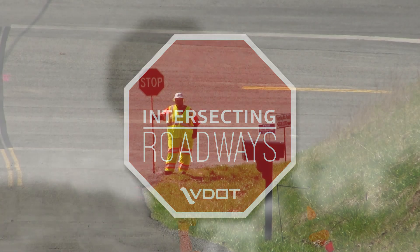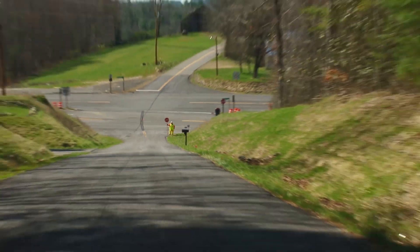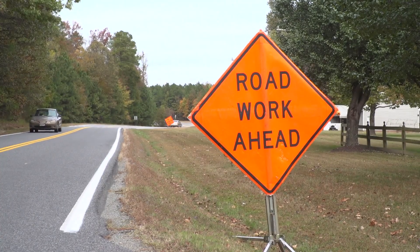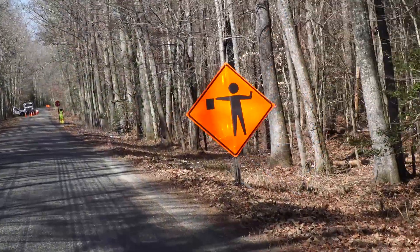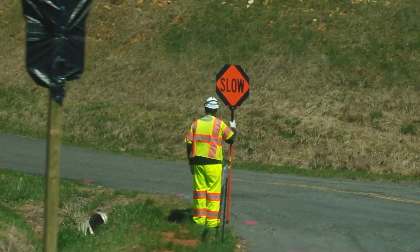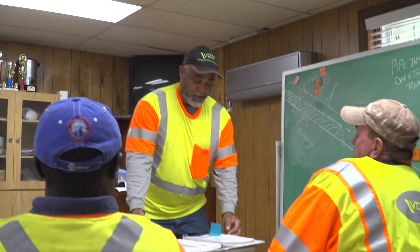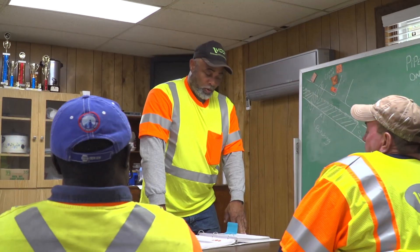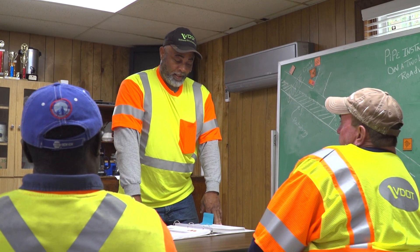Whenever a roadway intersects with the two-lane flagging operation, it must also be controlled by a flagger. A Road Work Ahead and Graphic Flagger Symbol sign is used prior to the flagger controlling the intersecting roadway. A flagging plan on releasing traffic at intersecting roadways should be developed at the beginning of the work shift. Communication between all flaggers is crucial when flagging at intersecting roadways.